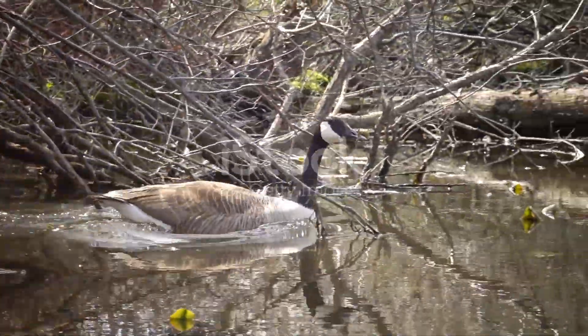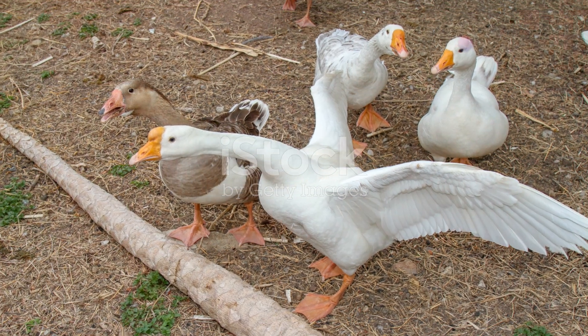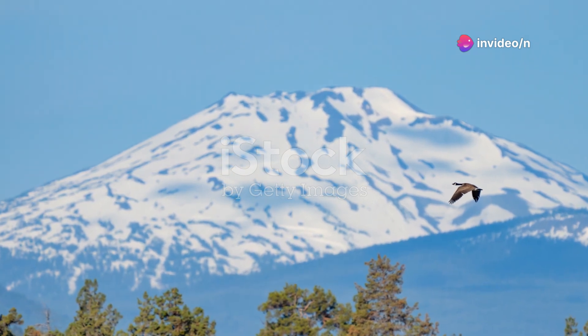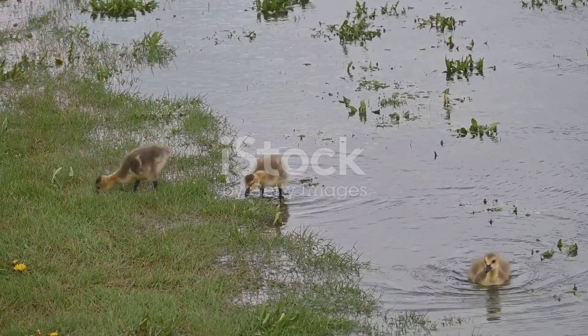Size-wise, these birds are quite impressive. An average adult Canada Goose can weigh between 6 to 14 pounds and have a wingspan of up to 6 feet. Their bodies are covered in beautiful brown and black feathers, with a distinctive white patch on their cheeks.